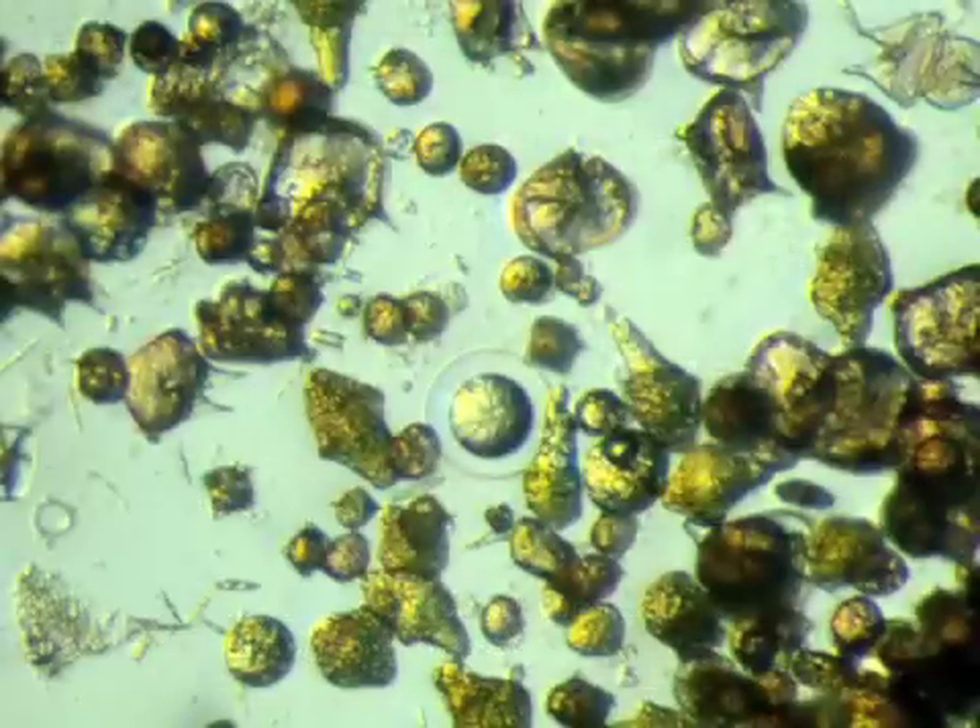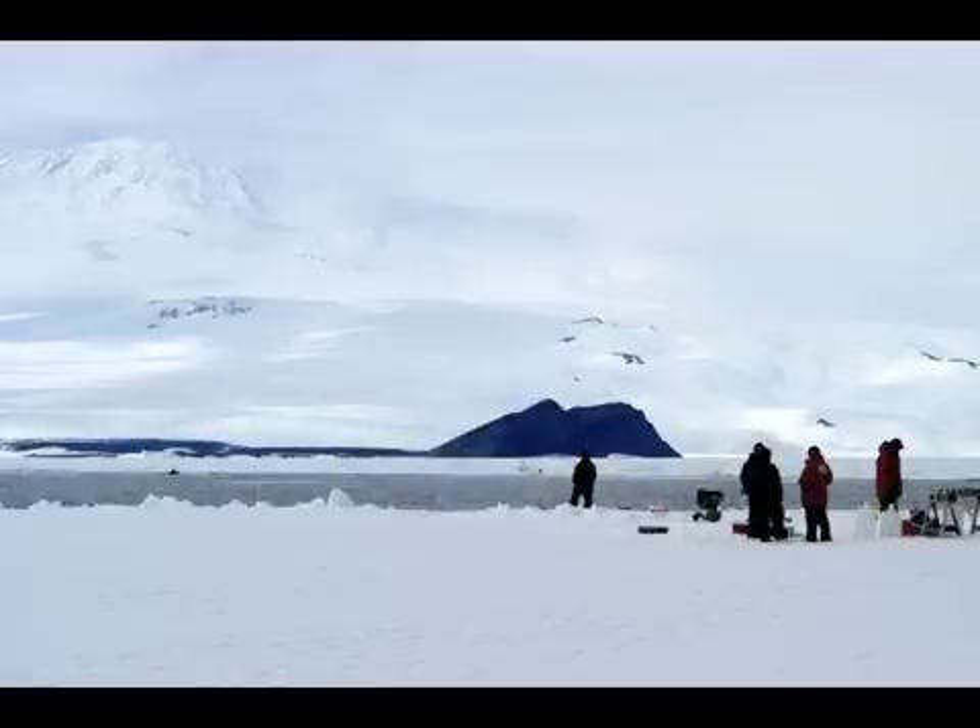We still have many fundamental questions about how elements such as nitrogen, phosphorus, iron, and zinc get into the ocean, and how different phytoplankton use them as nutrients. And these are critical questions for understanding how marine ecosystems work.